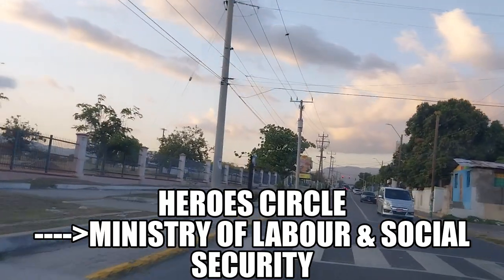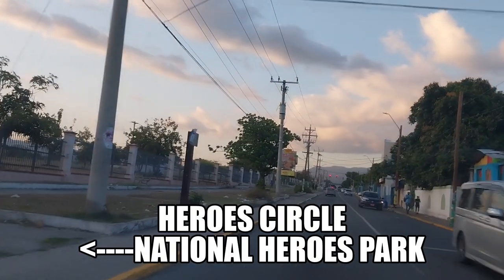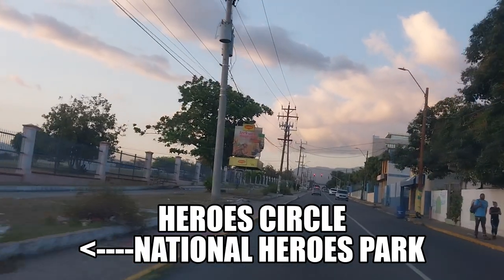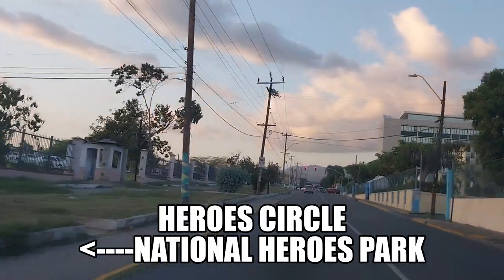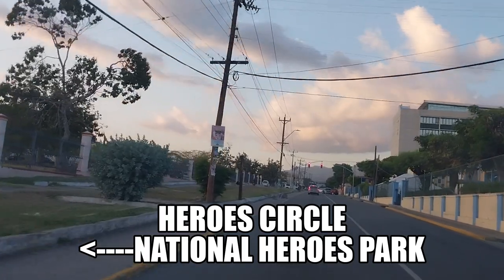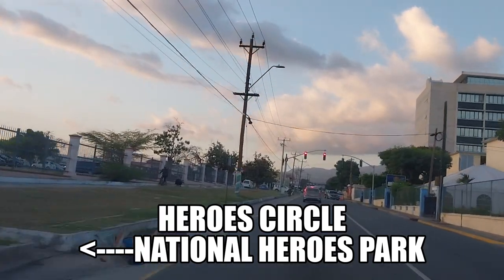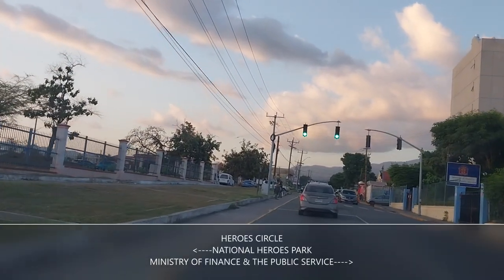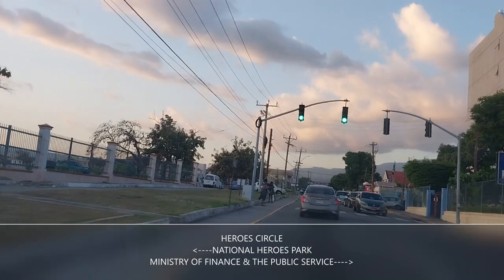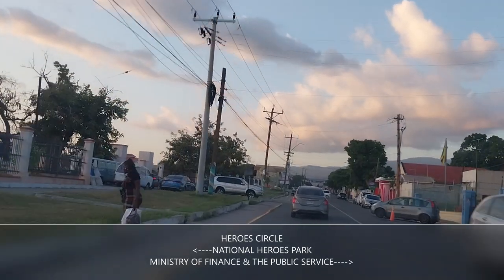We're now passing the Ministry of Labor and Social Security. We have a number of important Jamaican people buried at the Heroes Circle here in downtown Kingston — our prime ministers and some of our national heroes are buried at the National Heroes Circle. The Ministry of Finance and Public Service is to the right, and you can see the circle on your left.